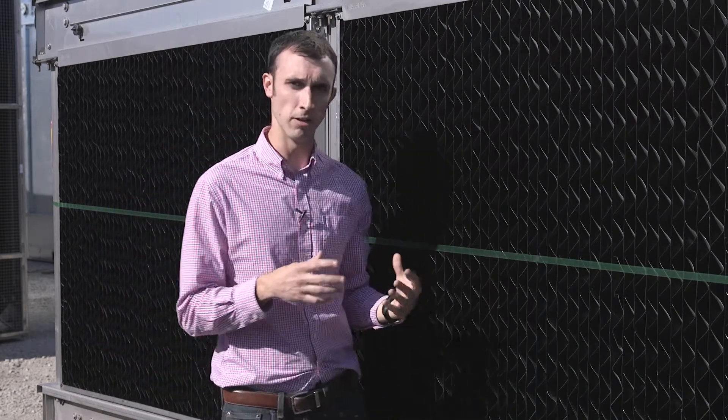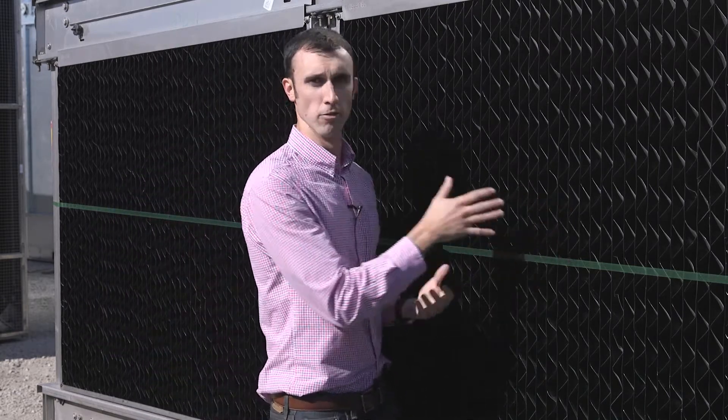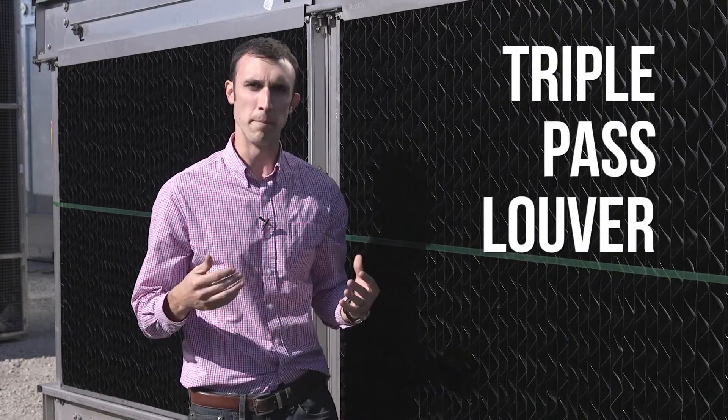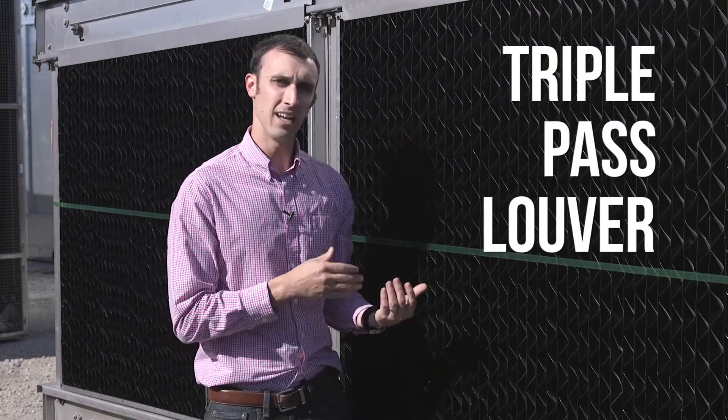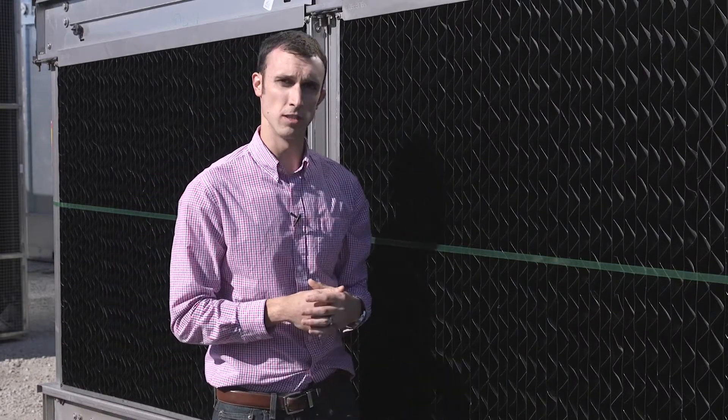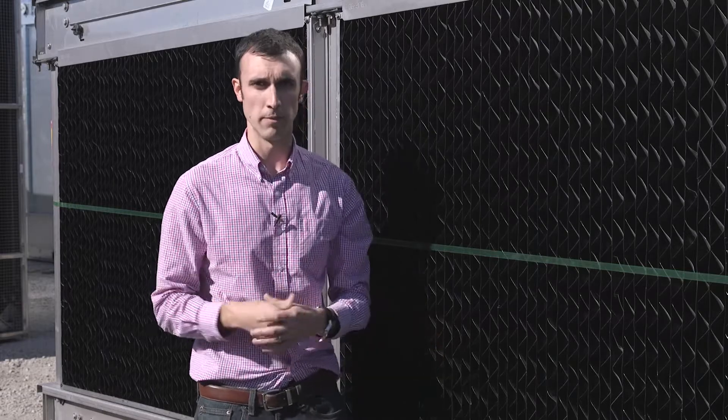One of the unique things about our MD tower is the louver. You're looking at the louvers right now — this is actually a triple pass louver. What that means is that it does not allow sunlight into the tower, which prevents algae growth. It also reduces the amount of splash out from the water. We're at the top half of our MD tower.